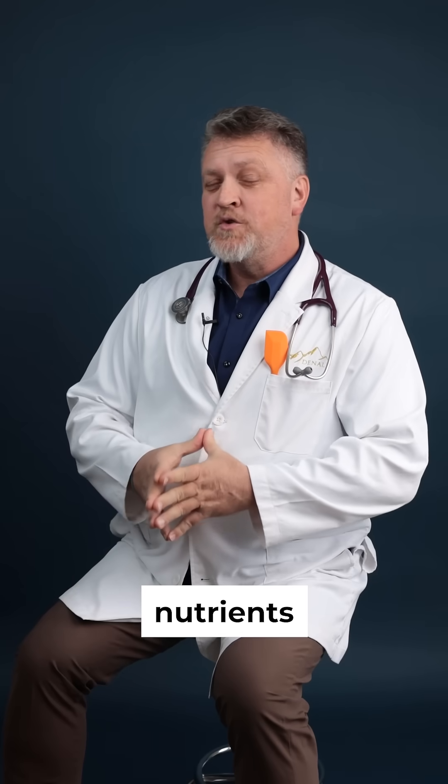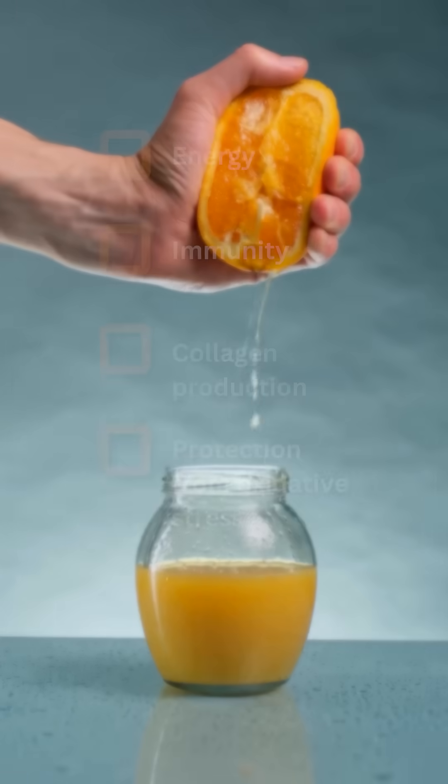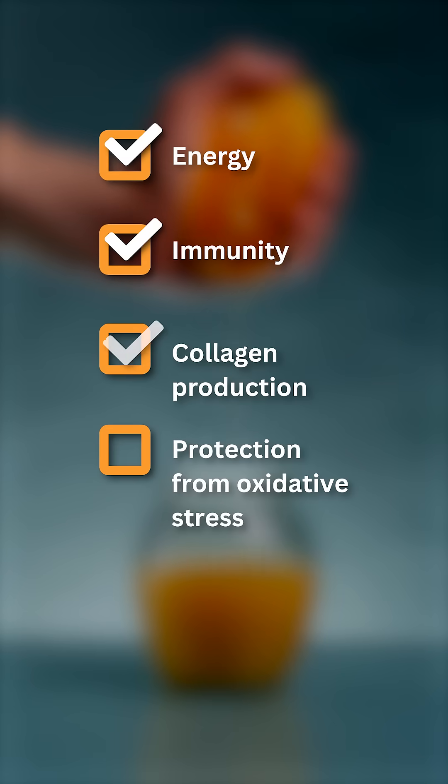Vitamin C is one of the most important nutrients for our health. It is essential for energy, immunity, collagen production, and protecting our cells from oxidative stress.